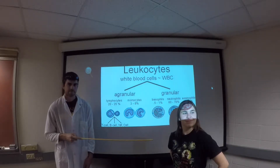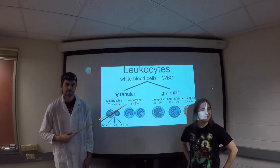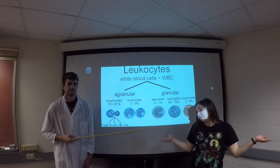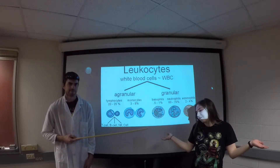Monocytes represent anywhere from 2 to 6 percent of the white blood cells present in the system. Macrophages act as sensors in the immune system and are capable of becoming antigen-presenting cells, or cells with antigen receptors on them. This will play an important role in the saving of the college student. Now let's get back and see what happens.